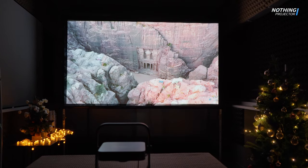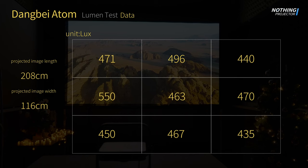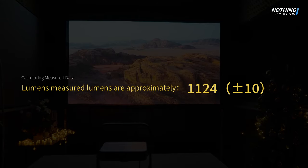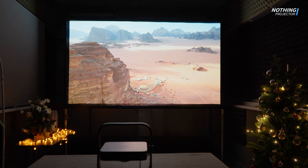This projector utilizes ALPD laser display technology with the official claim of achieving 1200 ISO lumens. After our actual measurement, the lumens of this projector are 1124 NC lumens, and the brightness performance is good, ensuring a satisfying brightness level for most viewing scenarios.